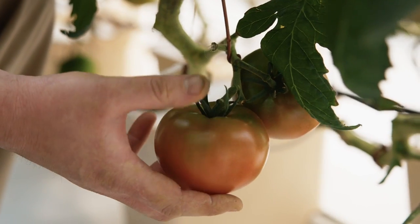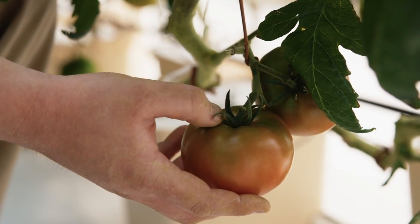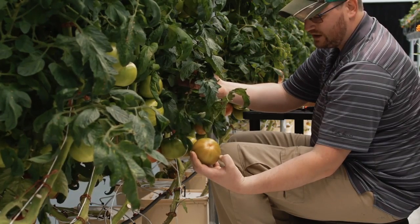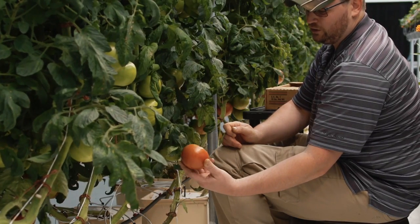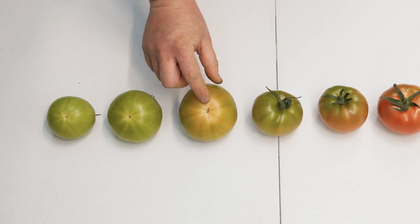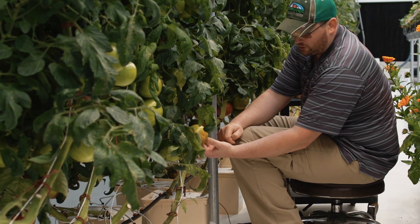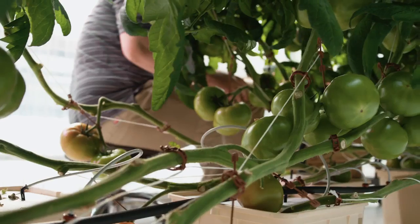Moving down the line, this tomato still has a little green on top but has a red flush all the way through — that's where I want to be harvesting. Same here, with a nice blushing. This tomato is a little bit too far — a little too much red for my liking. This one with just a little reddening starting can sit for another couple days. We're at the point where we're harvesting two or three times a week, so I'll leave this one for another couple of days.